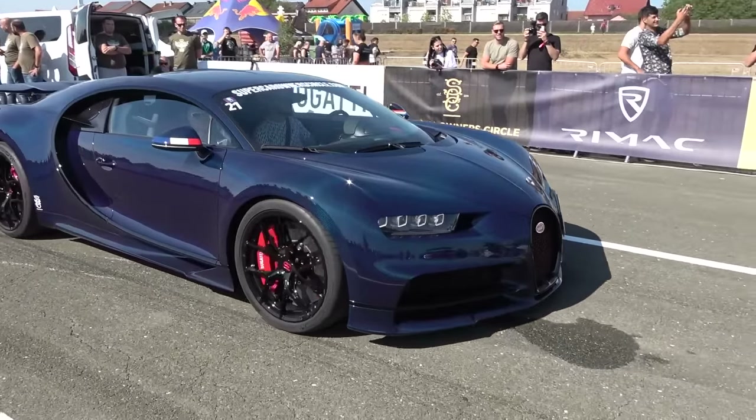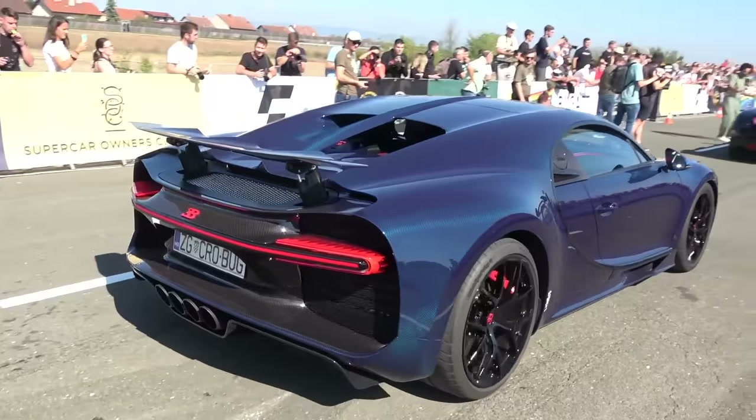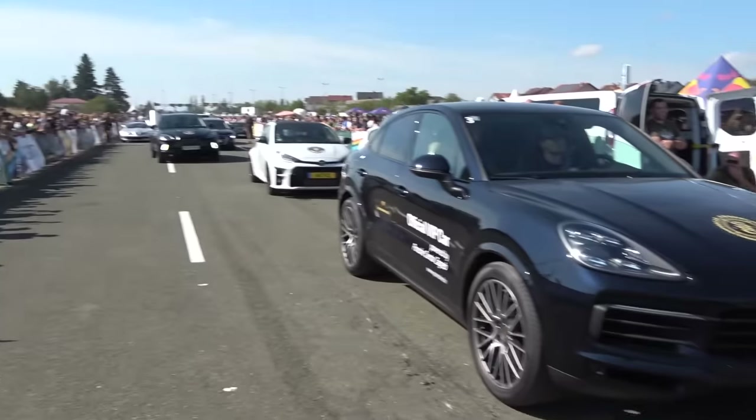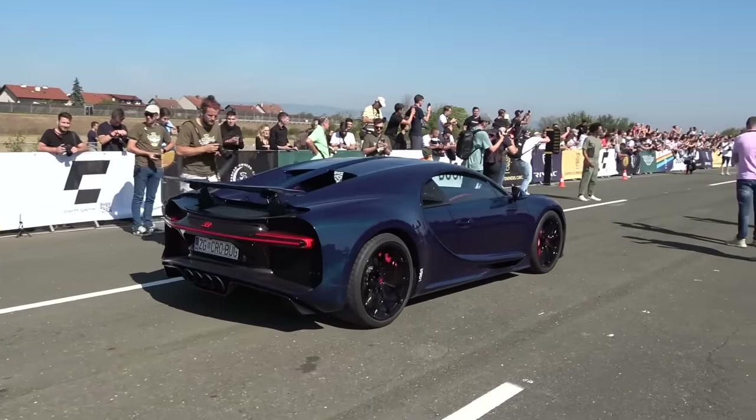This is really nice — this Bugatti Chiron which belongs to one Mate Rimac as it happens. The blue carbon. We've got loads of support cars — Aston Martin, the DBXs, we've got Porsche Zagreb as well with some of the cars.